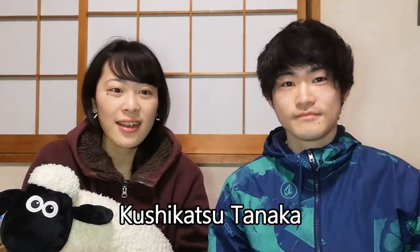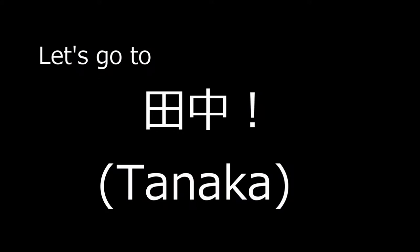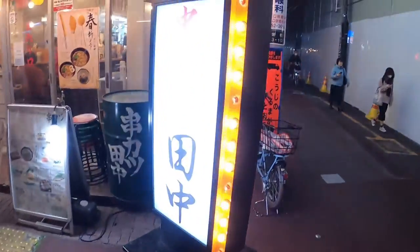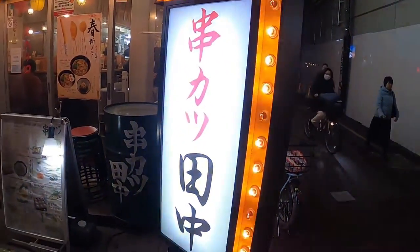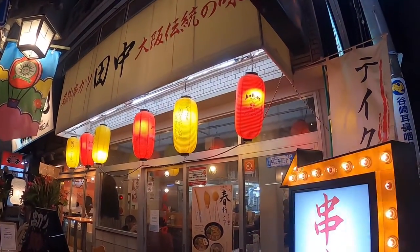Today we're going to visit Kushikatsu Tanaka, which is his favorite bar restaurant. You can have high quality food for reasonable prices. This is Tanaka — the sign looks like this. It has a sense of a traditional Japanese bar restaurant.